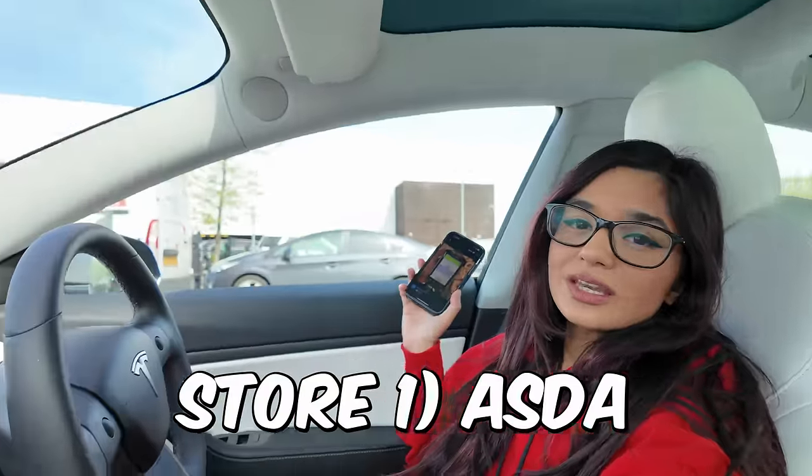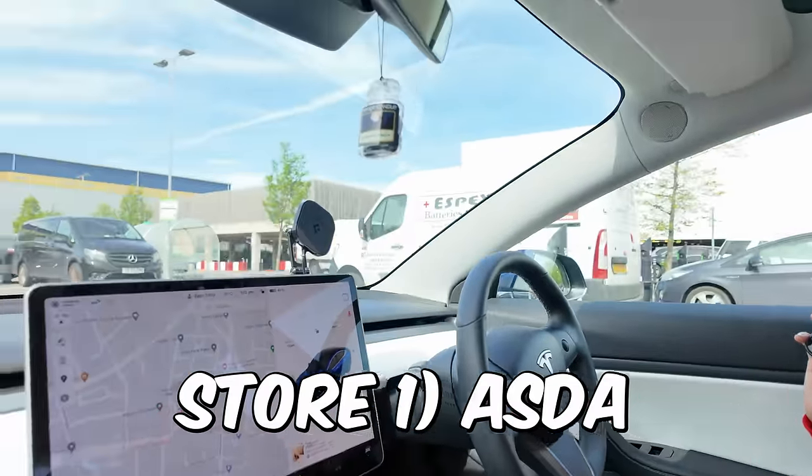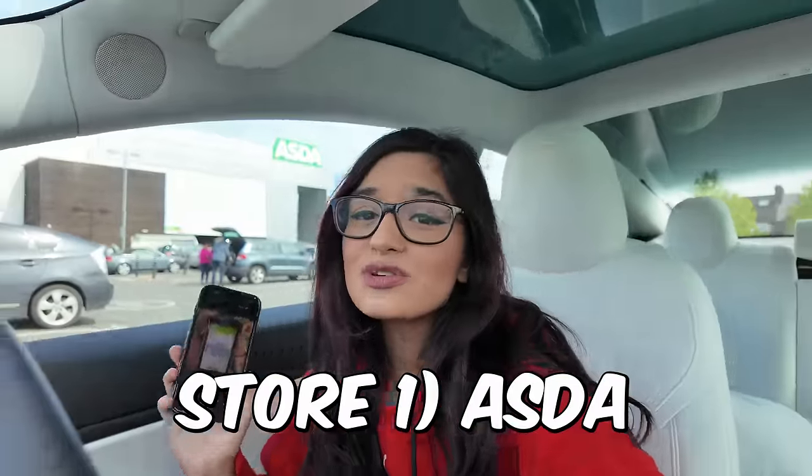It should arrive in store from Saturday the 13th of April, so basically it should be out today. I've come to the biggest Asda near me — it's a giant, really big one. We're going to go inside and try and find it. Because it's a special edition it might even be limited edition bottles, but let's go inside and find it.